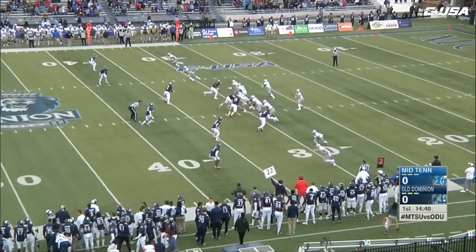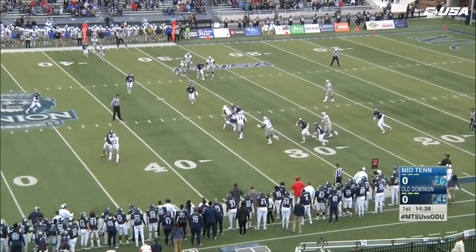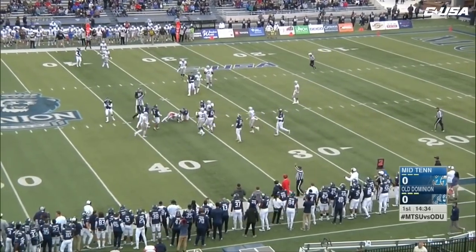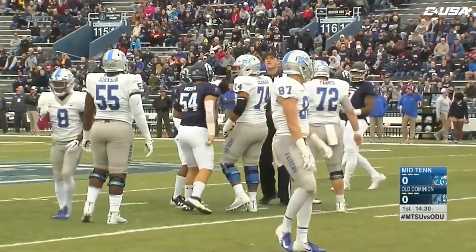Brent Ferrin has provided a spark for the Blue Raiders, getting six yards on the first down pass and catch. It's second and four. Stockstill to Lee, spins out of one tackle and gets near first down yardage before getting tackled by Old Dominion's Pat Toll.